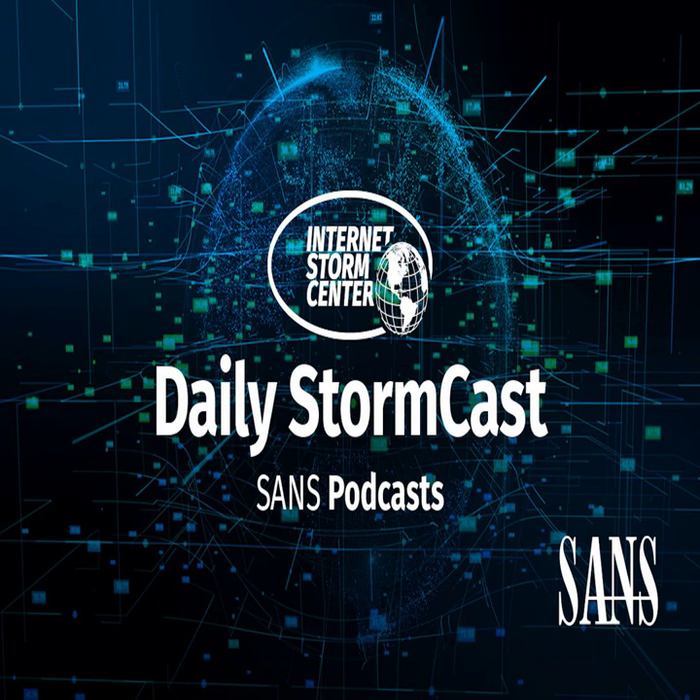Hello and welcome to the Tuesday, July 18th, 2023 edition of the SANS Internet Storm Center Stormcast. My name is Johannes Ulrich and today I'm recording from Jacksonville, Florida. Today we got a couple of different vulnerabilities to report about that are already being exploited.